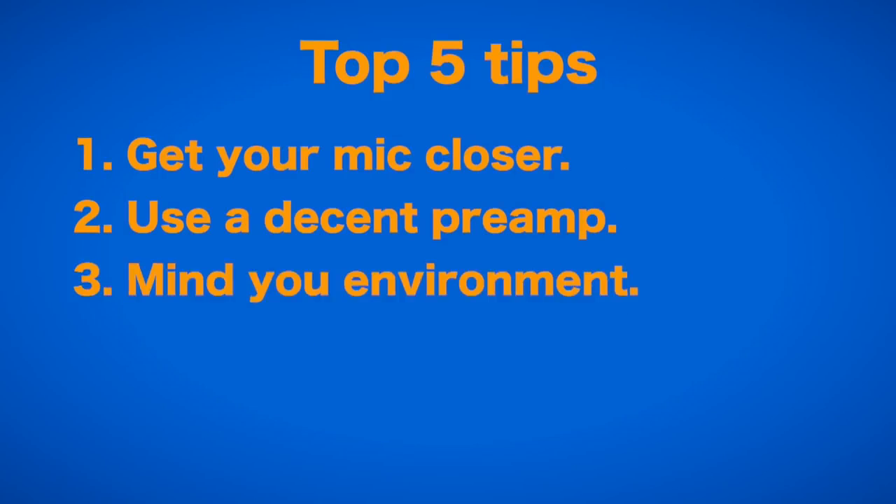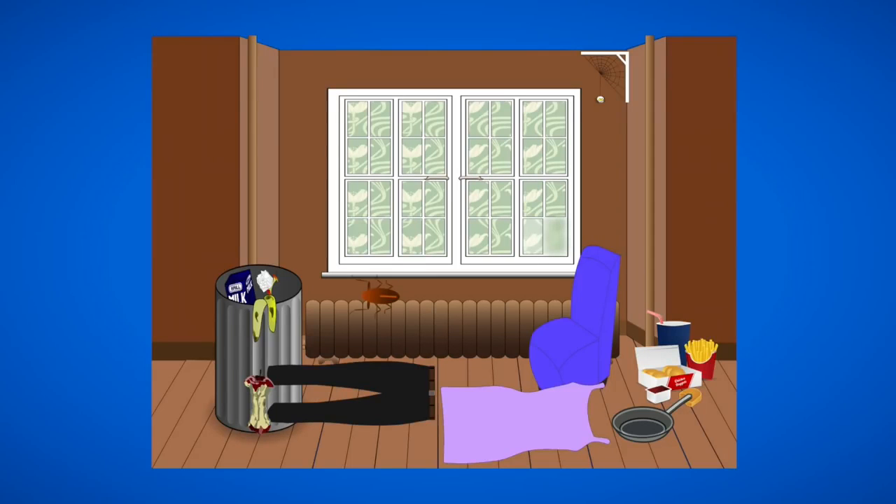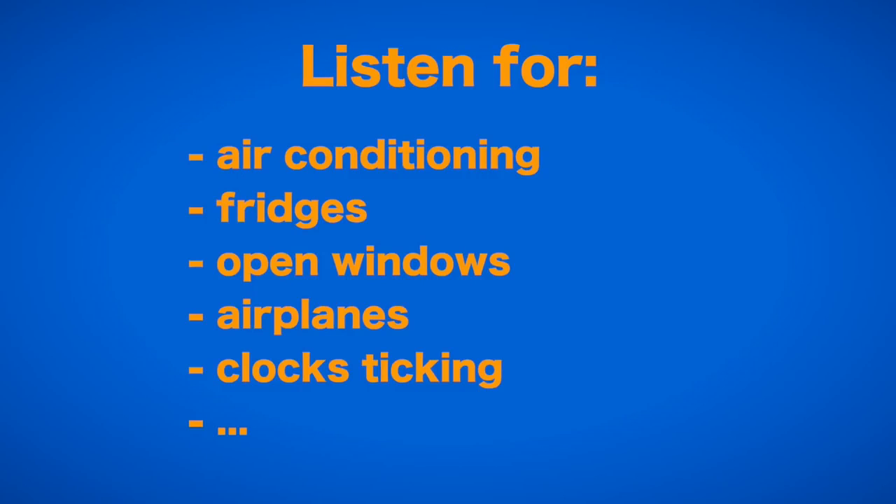The third tip is: mind your environment. Would you film in a room where there is a bunch of ugly junk and gear next to your actor? Well, only if that's part of the scene. Just like you look around for visually distracting things before shooting, you should pay attention to the sound of the room you are filming in. Have everyone be quiet and listen for things you can maybe turn off, like air conditioning, humming lights, or a fridge, or things that might not be present at the next location. I have had so many recordings cost me lots of work because of silly background noise.